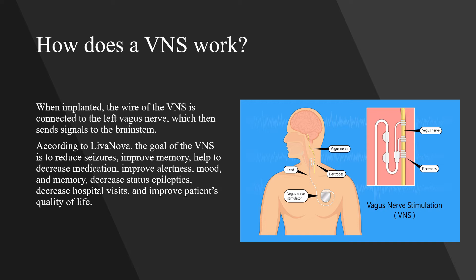According to Livanova, the goals of the VNS are to reduce seizures, improve memory, help to decrease medication, improve alertness, mood and memory, decrease status epilepticus, decrease hospital visits, and improve patients' quality of life.